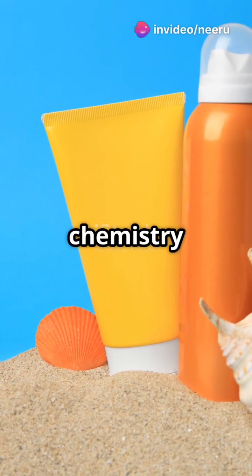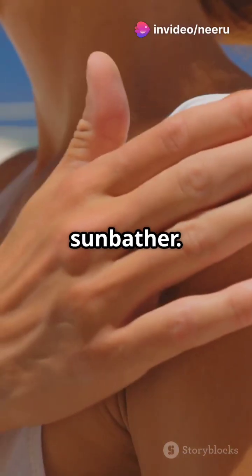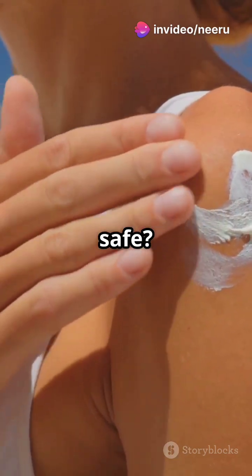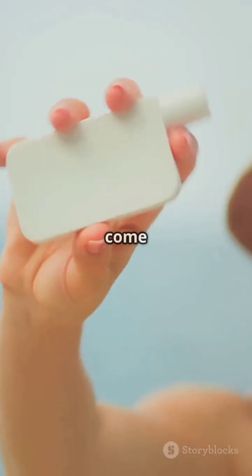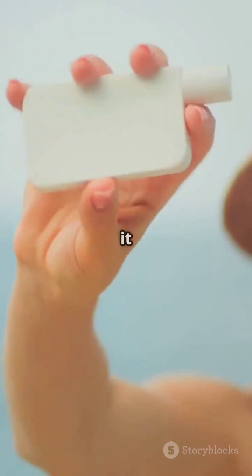If your sunscreen shelf looks like a chemistry lab, you're a cautious sunbather. But is it safe? Sunscreen — our beach buddy and summer savior. But does it come with a dark side? Let's break it down.